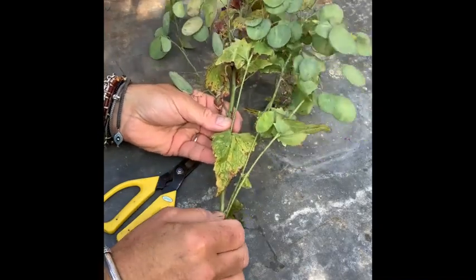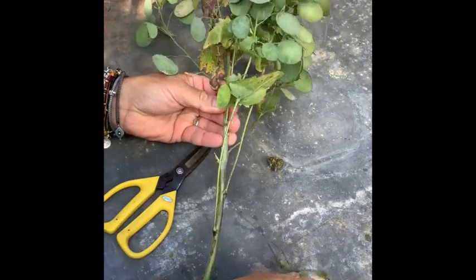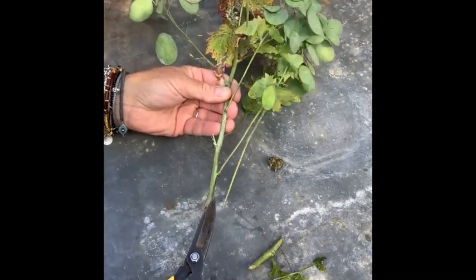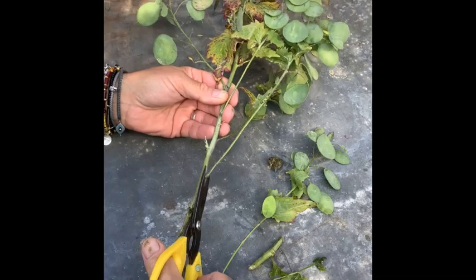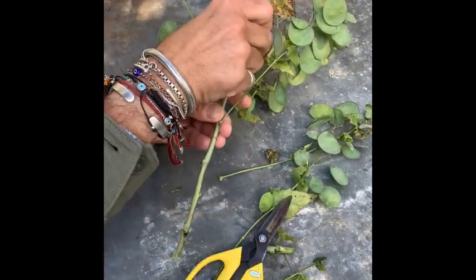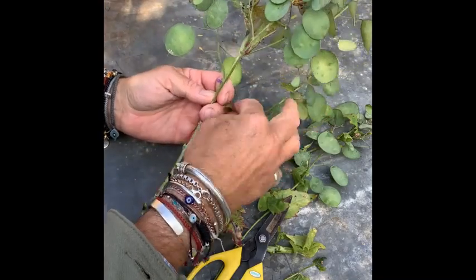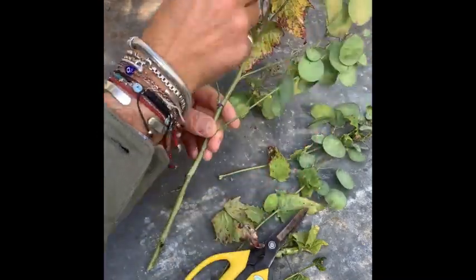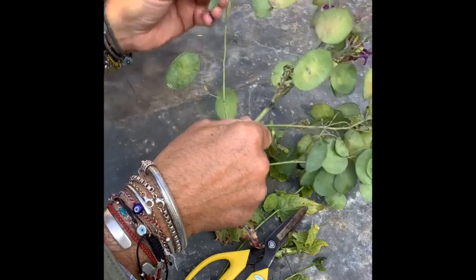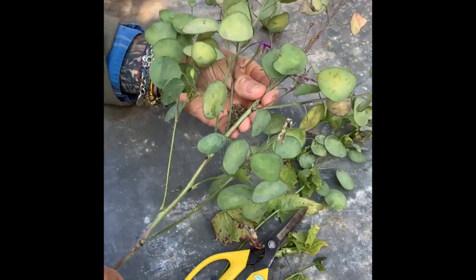Gorgeous stems of Lunaria like this need a bit of help to tidy them up. Strip off all the lower leaves, cut and split the stem — it's quite a hard woody stem — and snip off the lower stems. Anything sitting below the water will turn it soupy very quickly. Then tidy up and remove some of the leaves, which are amazing colours but can become a little bit scruffy in your decoration, and you're left with this lovely stem of wonderful seed pods.